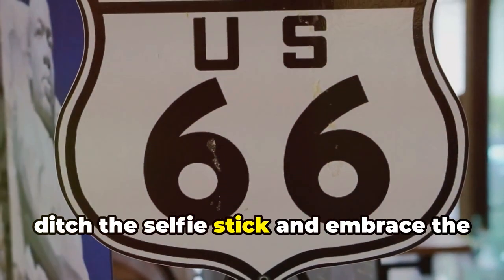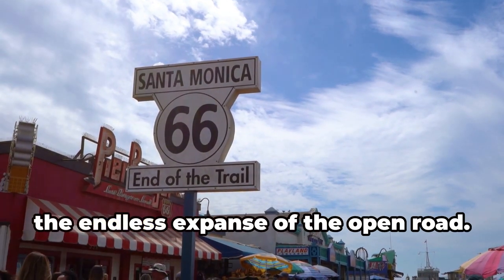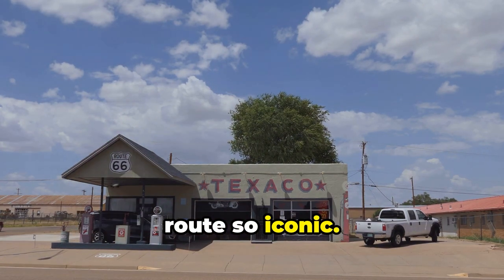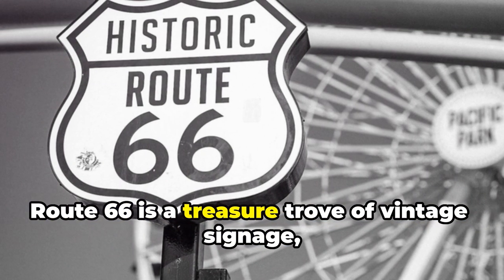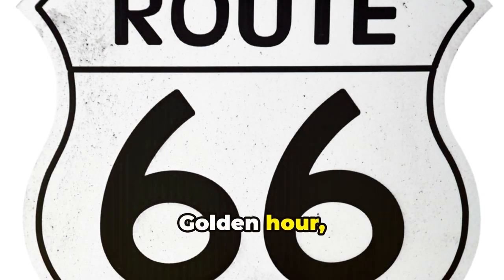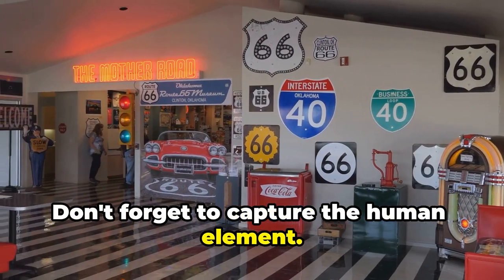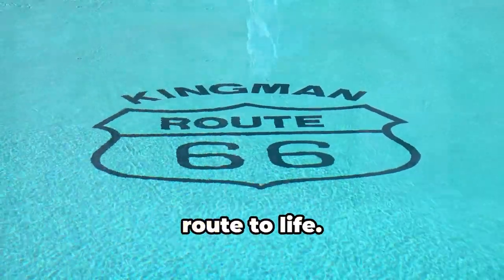First things first, ditch the selfie stick and embrace the wide shot. Route 66 is all about the big picture — the endless expanse of the open road. Capture the sweeping curves, the vintage gas stations, and the kitschy motels that make this route so iconic. Next, get up close and personal with the details: Route 66 is a treasure trove of vintage signage, weathered textures, and quirky architectural flourishes. Golden hour, baby doll — the hour after sunrise and the hour before sunset are your best friends on Route 66. And don't forget to capture the human element: the characters who bring this iconic route to life.